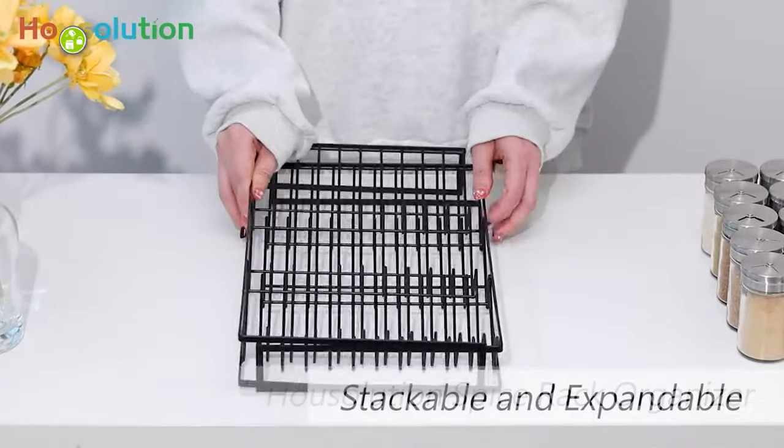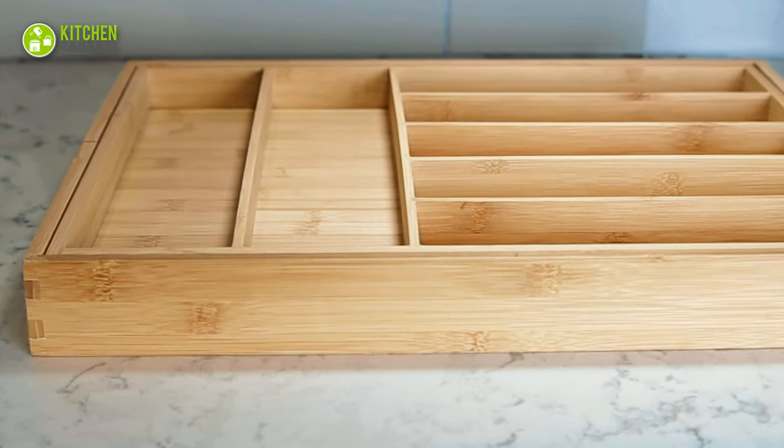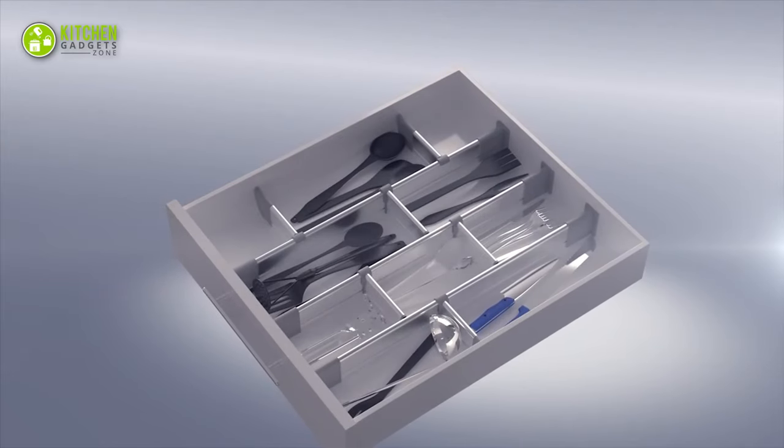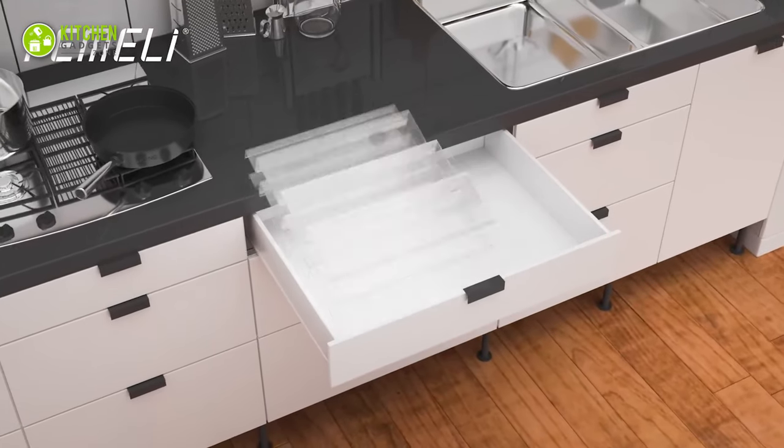So, in today's video, we're going to discuss the 7 best kitchen drawer organizers on Amazon to gather up all your kitchenware for quick reach. So, without any delay, let's check them out.